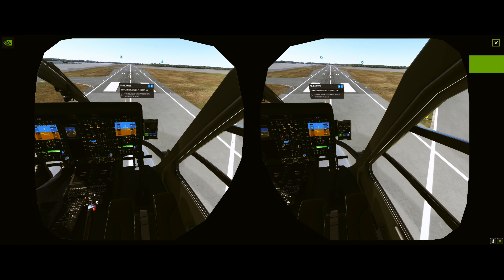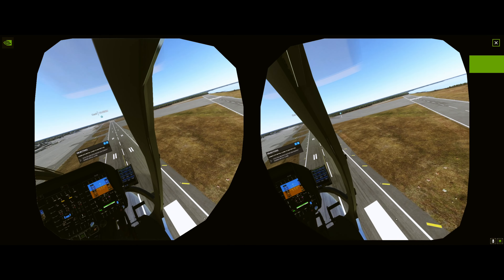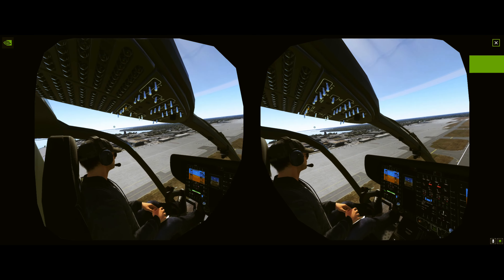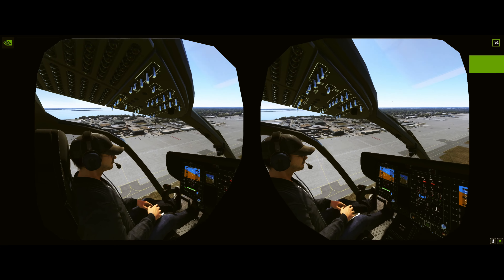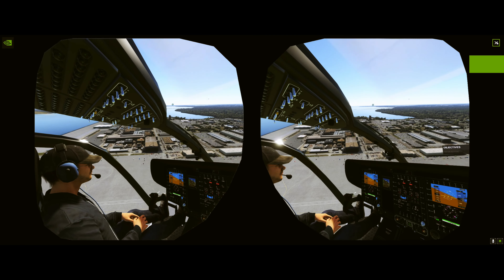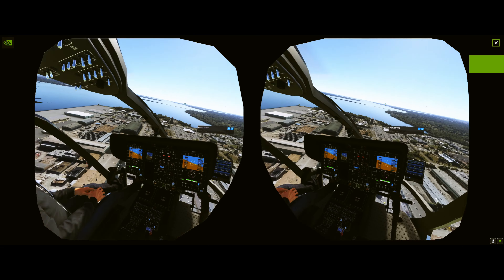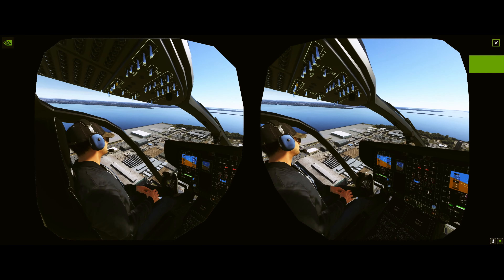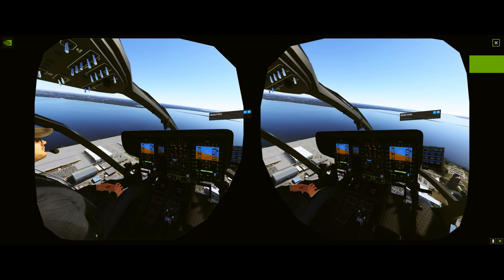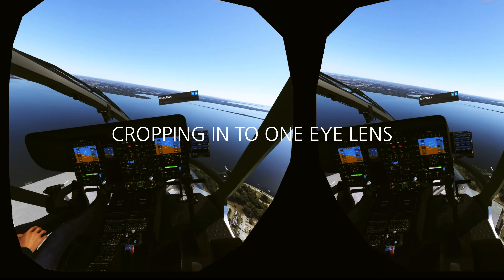I'm going to go ahead and close my doors. There we go — so I can now look out. We're going to just cross over and get our heading east, southeast. Okay, wonderful.